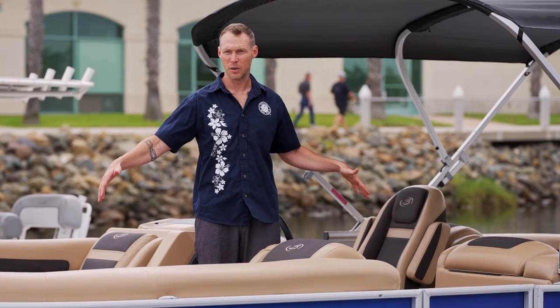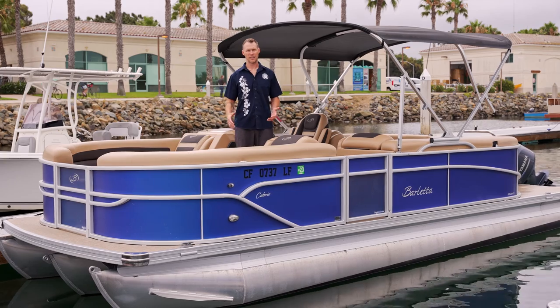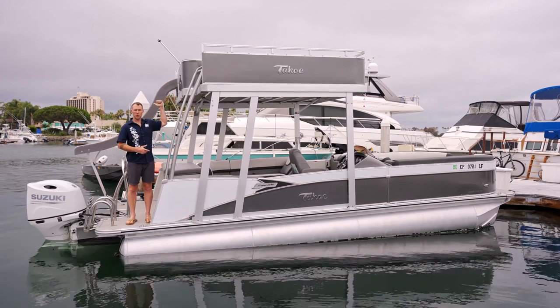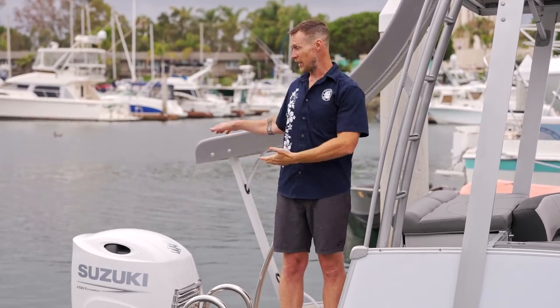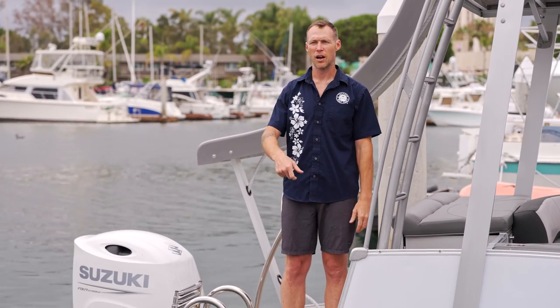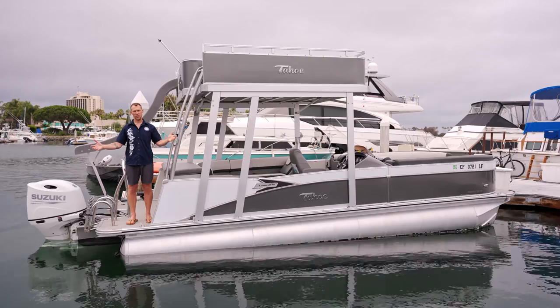These are 22-foot pontoon boats. They float very well, they're easy to drive, and the members love them. This is the slide pontoon — let's take a look. You've got this nice staircase right next to me. Shimmy up that staircase to the second story, turn on the slide pump which pumps salt water on the slide, and you slide off — it's got a nice big drop. Trust me, it's fun. You park the boat in the cove, anchor up — we'll teach you how to do that — turn the slide pump on and you guys have fun all day long.